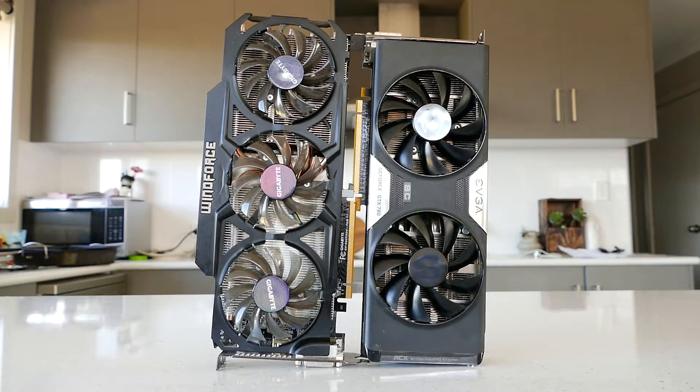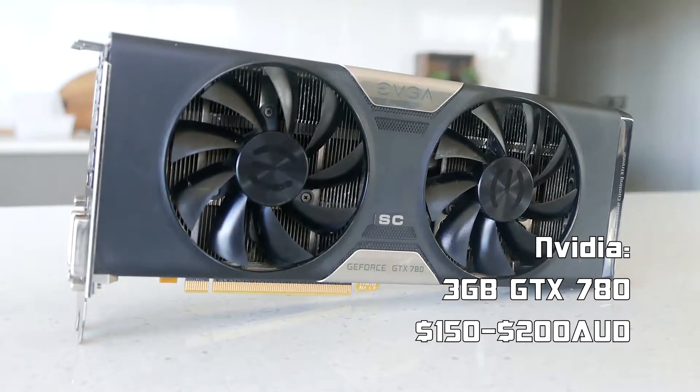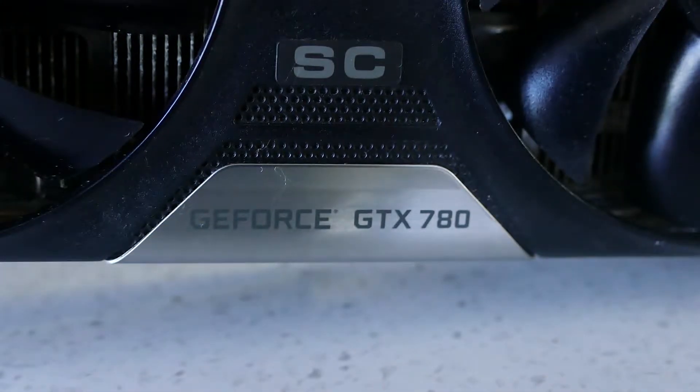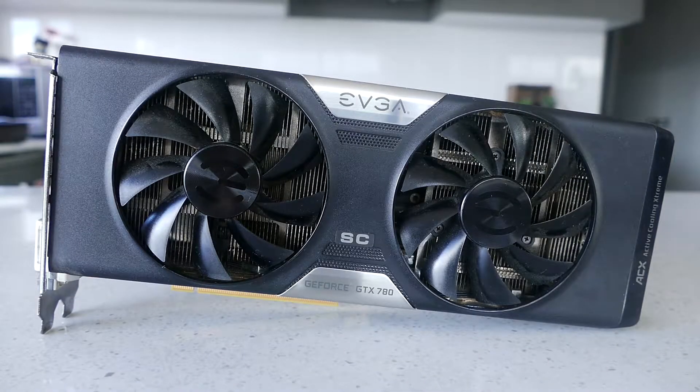Let's see what cards are on offer from each side. For Nvidia I managed to find the GTX 780, which can generally be found for 150 to 200 dollars. The specific model I have here to represent the 780 is an EVGA Super Clocked edition with a twin fan active cooling system.